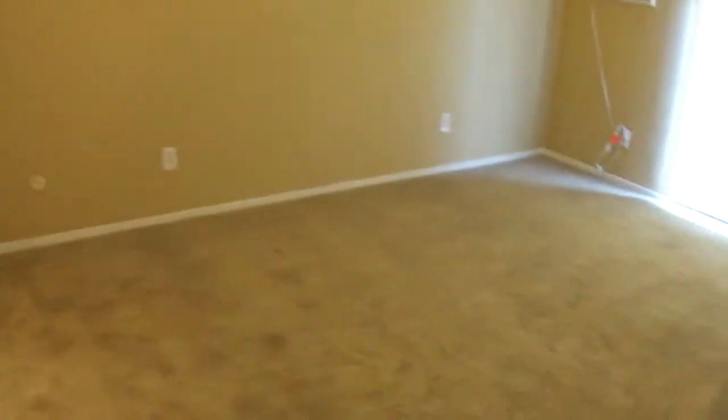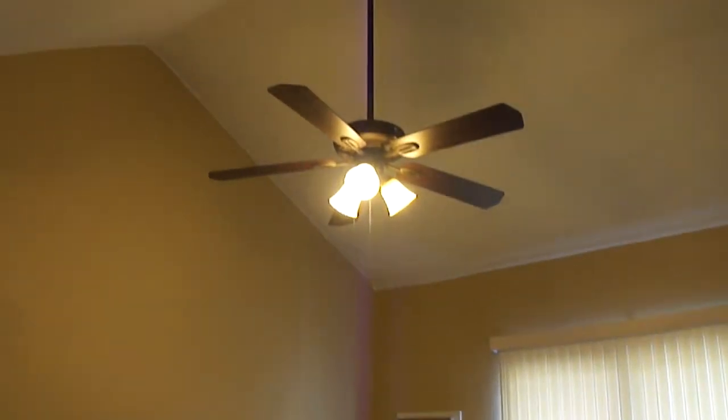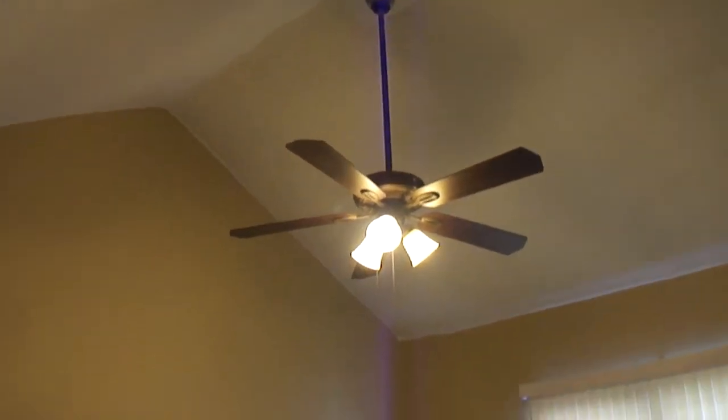Here's the second bedroom. It has high ceilings. New carpet, new paint as well. Same thing with the bathroom — new flooring.